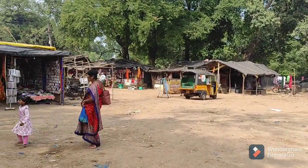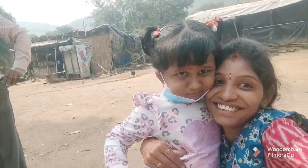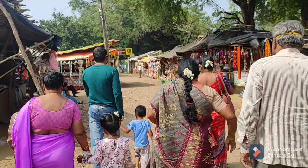This is a temple. Hi, monkey! Hi, monkey! Say hi, smile! Say hi!